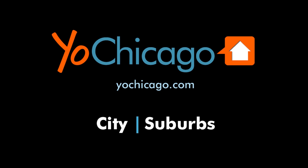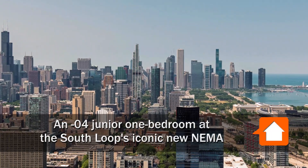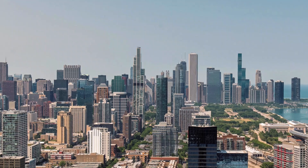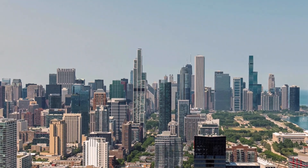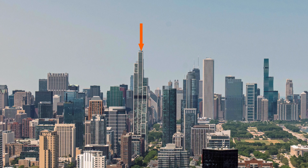This is Joe from YoChicago.com. I'm headed to the South Loop, to a high-profile, hyper-convenient location, Front and Grant Park, for a walk through one of the apartments at the iconic new 76-story NEMA, the city's tallest residential tower.